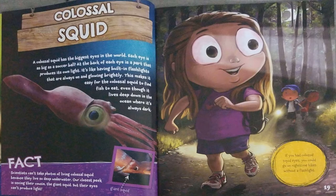Scientists can't take photos of living colossal squid because they live so deep underwater. Our closest look is seeing their cousin, the giant squid, but their eyes can't produce light. If you had colossal squid eyes, you could go on nighttime hikes without a flashlight.